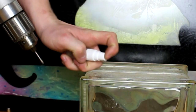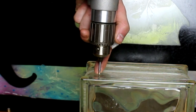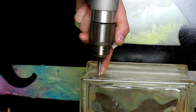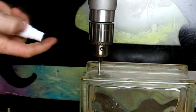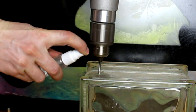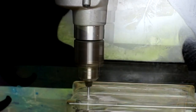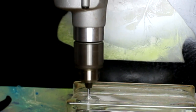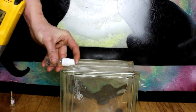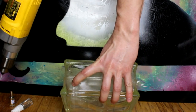Here we go — got the spot marked, let's drill through. Just going real slow and grinding through the glass. There we are — punched through. That's good, nice little hole.